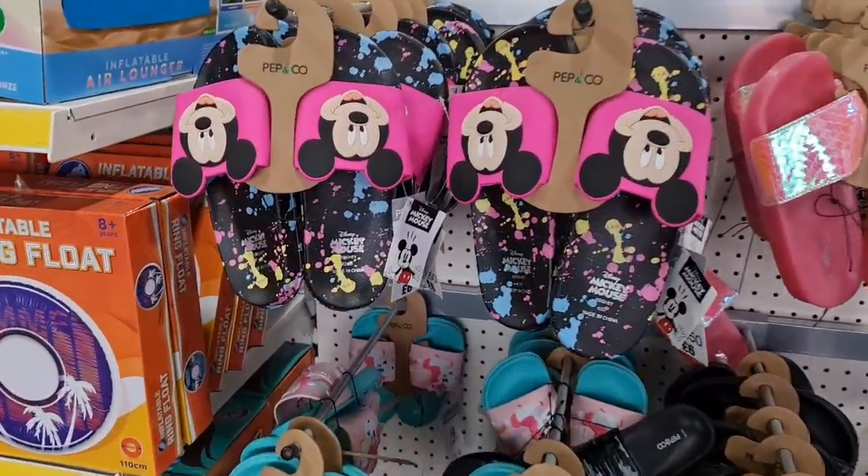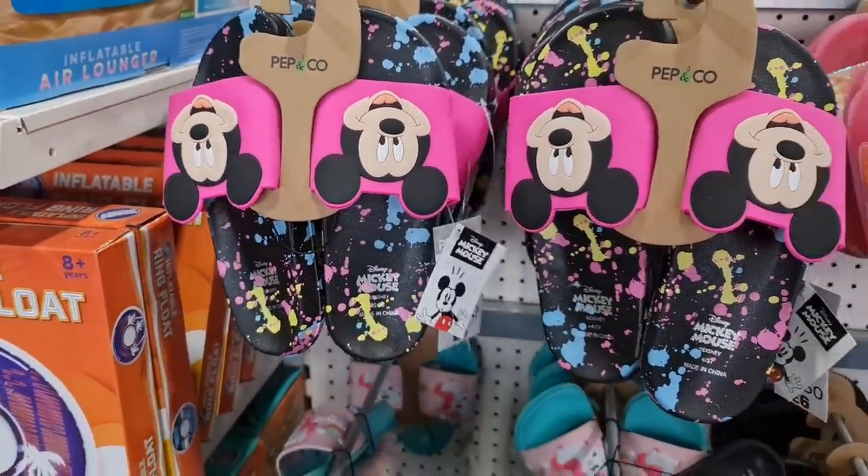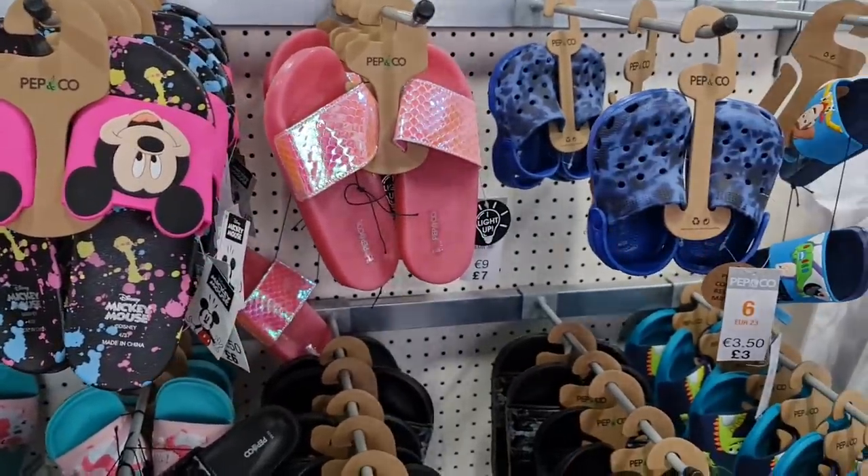We've just come into Poundland to see all that's new - that's what I do as soon as we've walked in. £6.00 - some new Pep & Co slippers.